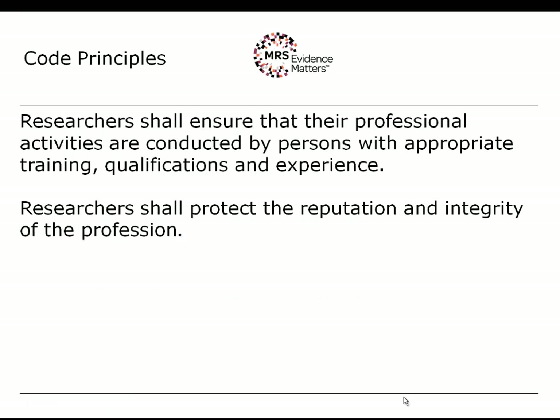The ninth principle is that researchers shall ensure that their professional activities are conducted by persons with appropriate training, qualifications and experience. In summary, you can't do everything yourself, so you have a duty to ensure that those who work for you have the appropriate training, qualifications or experience necessary to carry out the tasks you entrust them with. This is also important if you are responsible for the processes within the company, to ensure that these are fit for purpose in order to prevent a breach of the code of conduct.